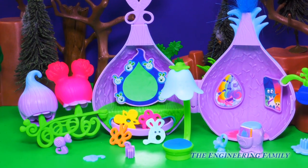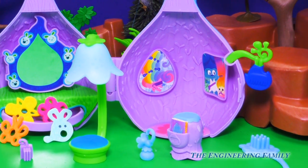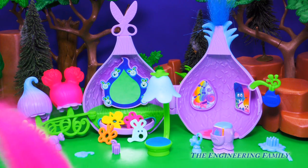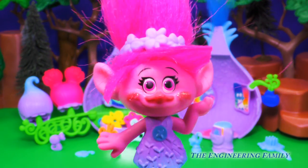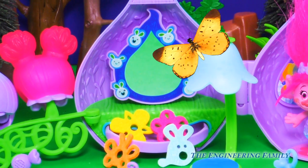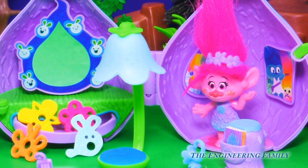Wow, this is so cute! It comes with lots of cool stuff. It comes with a stylin' pod, a mirror, some hair pieces, and ooh, look at those butterflies we could put in her hair. But where's Poppy? I can't find her. Ah, there she is! Miss Poppy, Princess of the Trolls. This is so cute! Poppy's Stylin' Pod, and a lot of the hair accessories are pink and purple, just like Poppy!